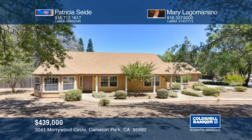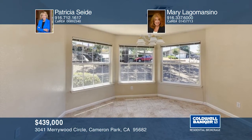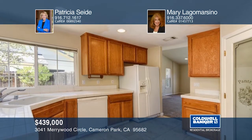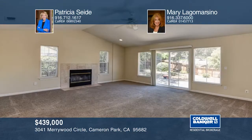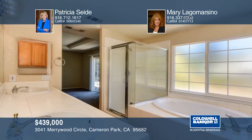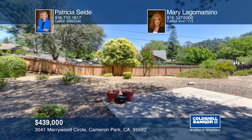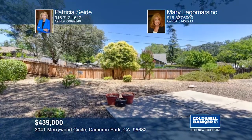This charming, move-in-ready, single-story home is on a large corner lot in Cameron Park. The cozy and bright breakfast nook looks out to the spacious front yard area. The great room features a wood-burning fireplace and sliding doors to the backyard that await your personal touches. Hurry, this won't last. Learn more with Patricia Seide and Mary Lago Marcino.